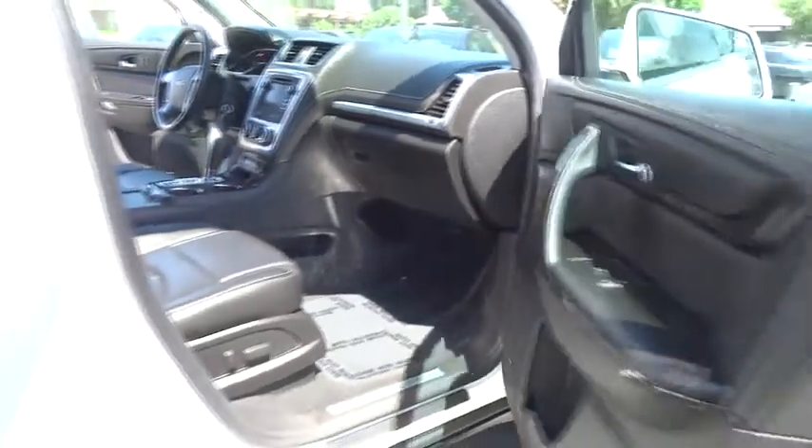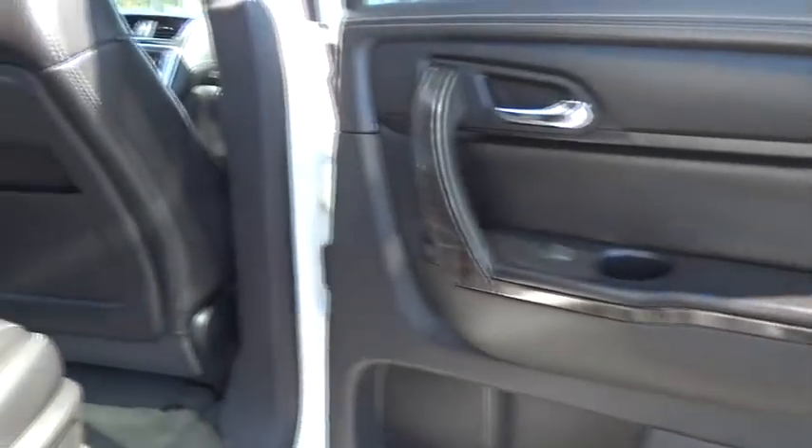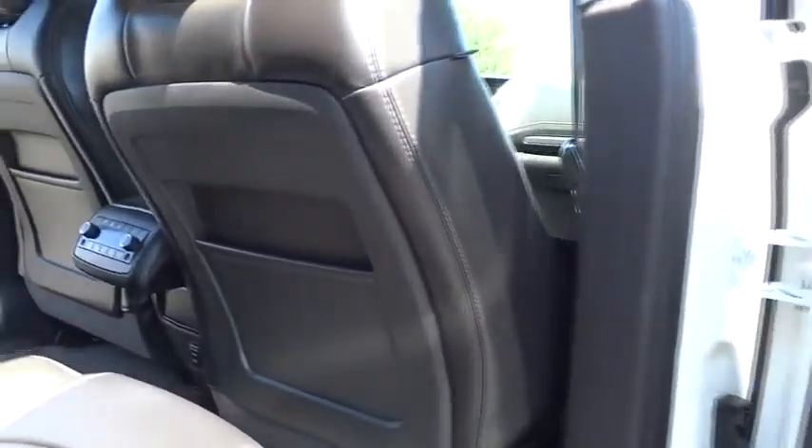Keyless entry, premium sound, AM/FM stereo radio, universal garage door opener, rear defrost, FWD, backup camera, power door locks.